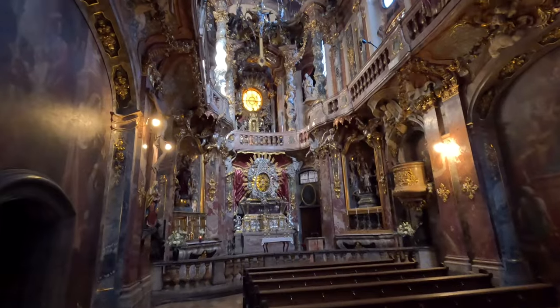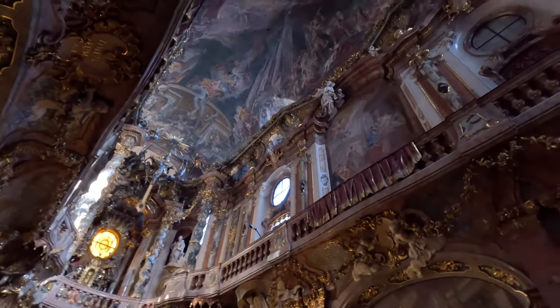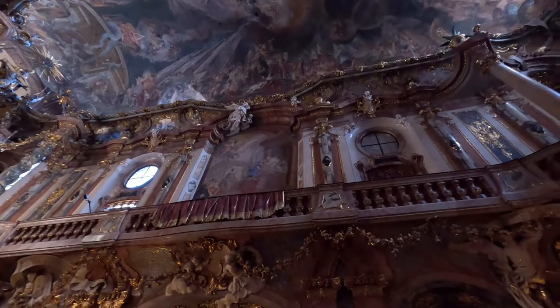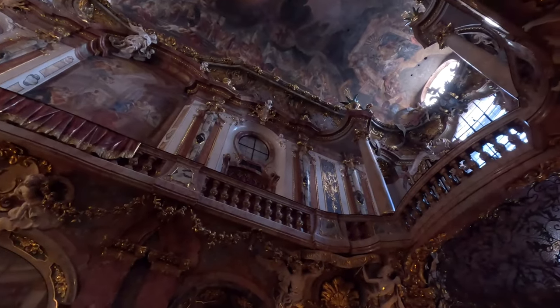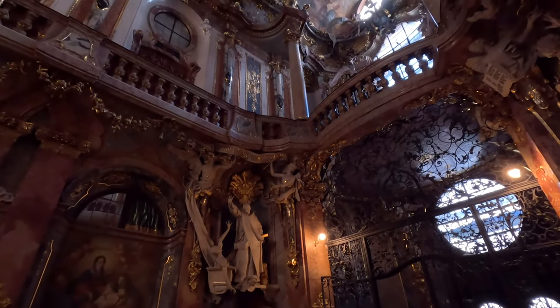We are at the Asamkirche here in Munich — a tiny little church, not very wide, and hard to spot from the outside since it's covered in scaffolding. But if you step inside, I would say pound for pound it's the most heavily decorated church I've ever been in — just dripping in Baroque and Rococo style. Built between 1733 and 1746, the story goes that two brothers who lived on either side of the site got tired of going out in bad Munich winters, so they built this church right between their houses. If you're in Munich, you absolutely have to step inside.